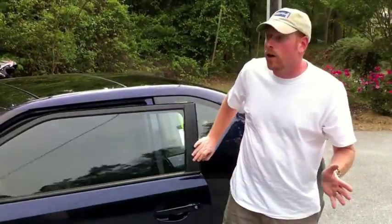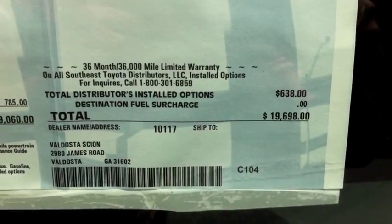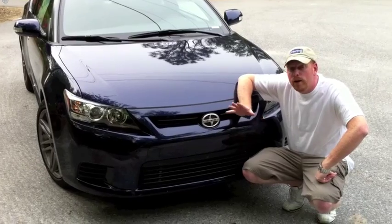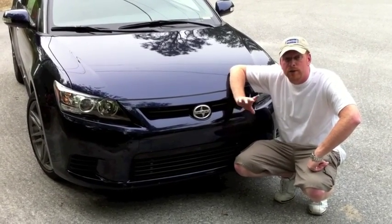So what we have here is a car that's fairly sporty, fuel efficient, and fun. But the kicker is the sticker price. The Scion TC starts in the 18s and options out at just over 20. That's great bang for the buck value. So if you want your own test drive, go see my buddies at Valdosta Toyota Scion, just off Exit 18 on I-75, or check them out online at ValdostaToyota.com.